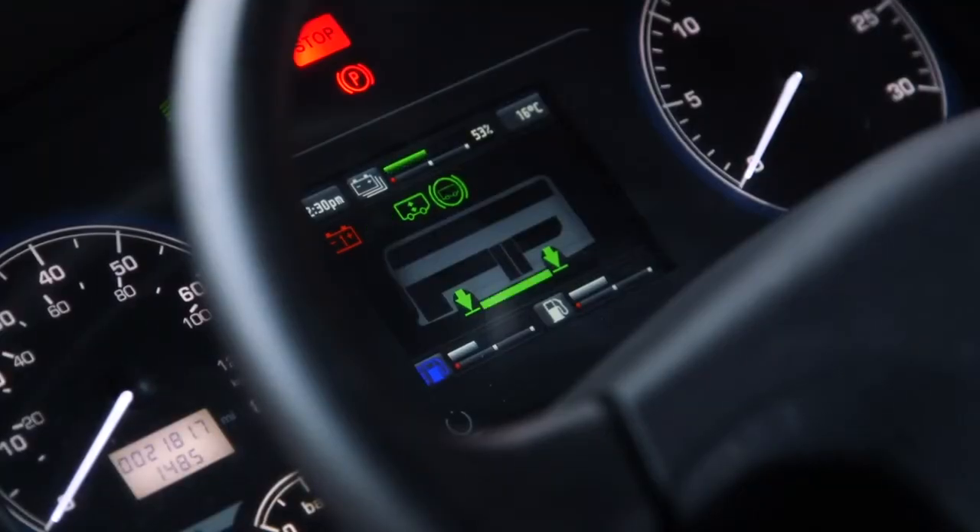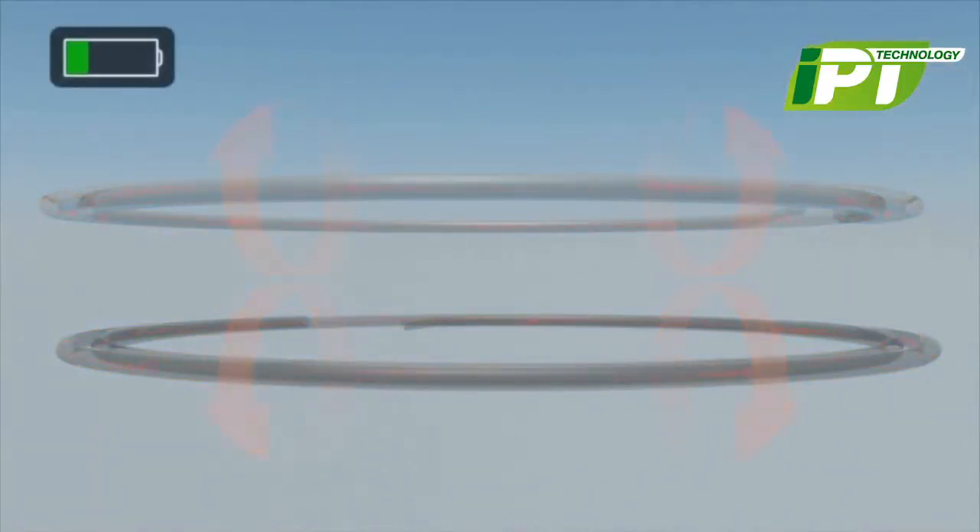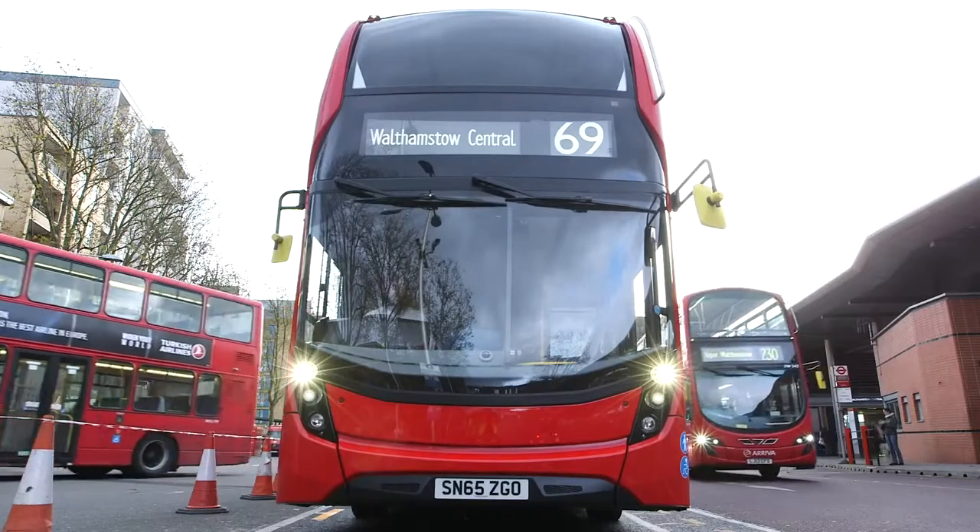You will see the charging — the power is transferred up through the coils via some high voltage cables at 600 volts. They then get fed into the batteries, and then the batteries will continue to drive the vehicles throughout the route for the rest of the day.